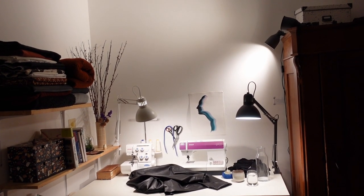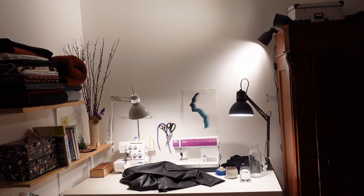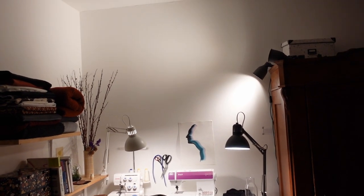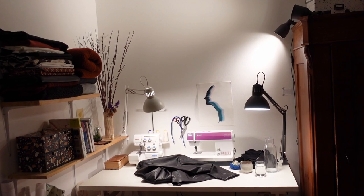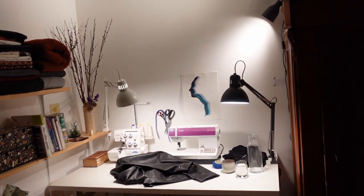I actually went to IKEA for the desk, for the lamps, and also for these overhead spot lamps. They're just connected to my closet — one is going up into the corner here, one is going down to the desk, and then I have these two focused working lamps. We'll just get a little bit closer.